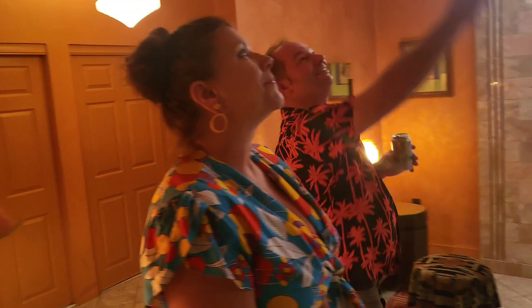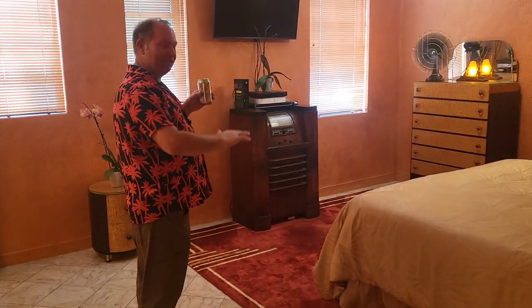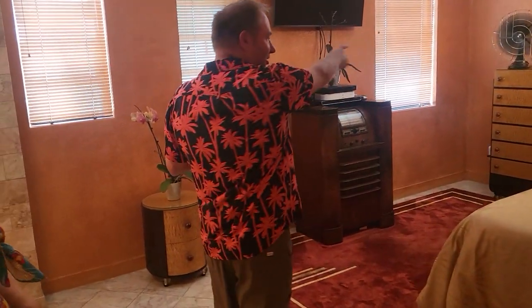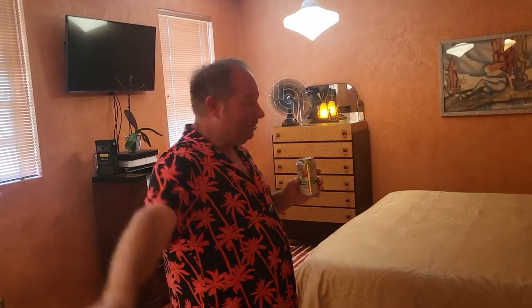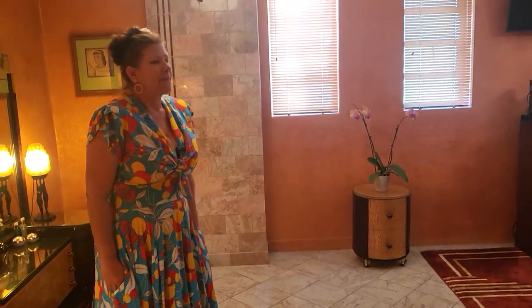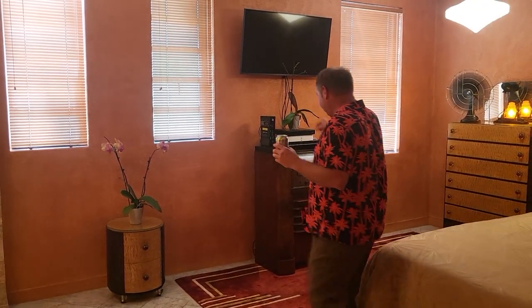Our bedroom was originally three bedrooms and a hallway. There was a door the size of a window — someone would come in the side door, come up those stairs, and the doctor's office was at the end of the hallway. He would come out and dispense drugs after hours, maybe — we're just speculating. There was a mop sink station, two hand sinks, and a shared toilet.